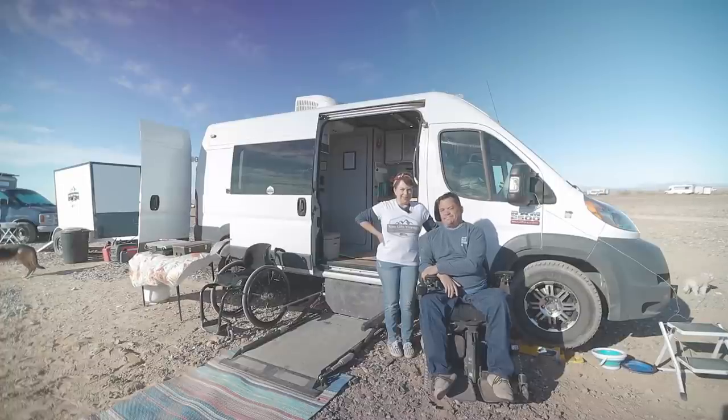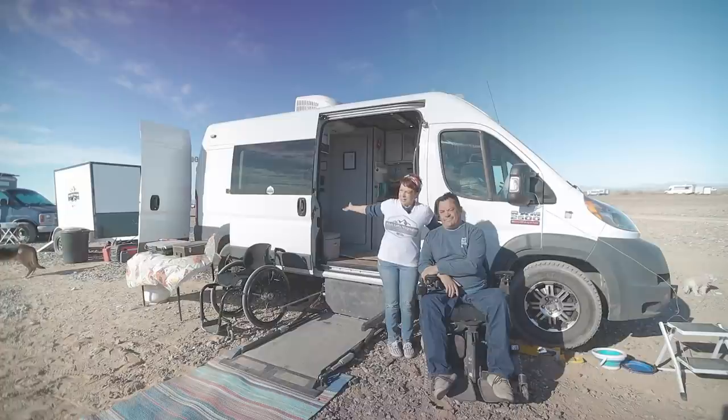I'm Tonya. I'm Derek. And this is Betty White, our van. Come on in and take a look.